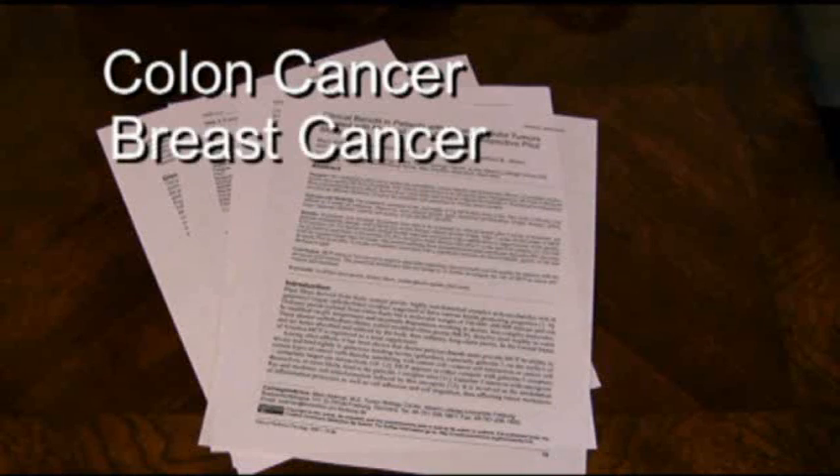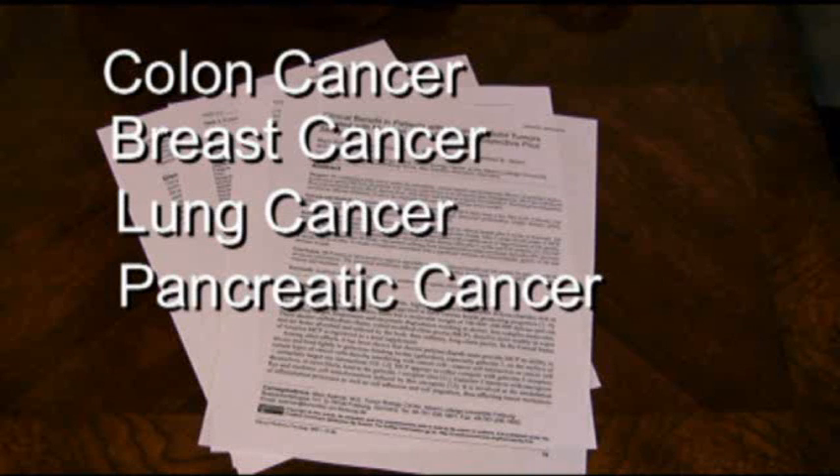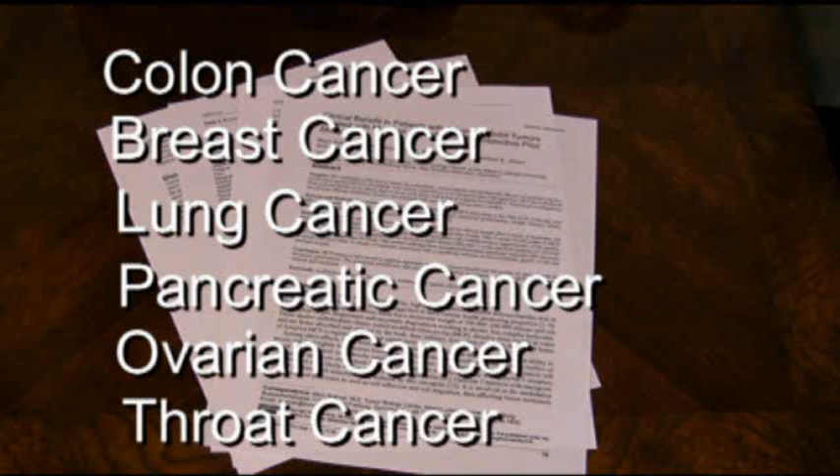This group of patients had multiple kinds of cancers: colon cancer, breast cancer, lung cancer, pancreatic cancer, ovarian cancer, throat cancer, and others.